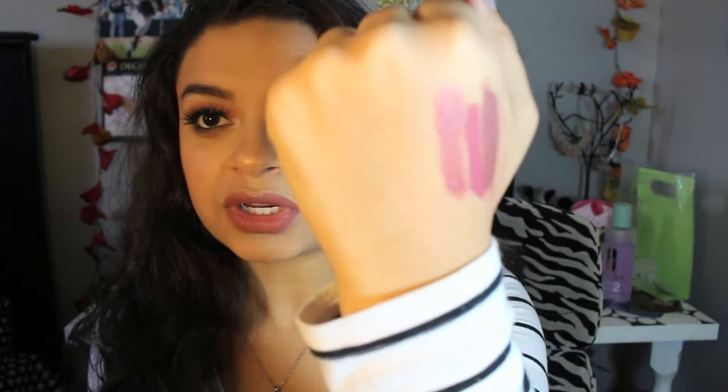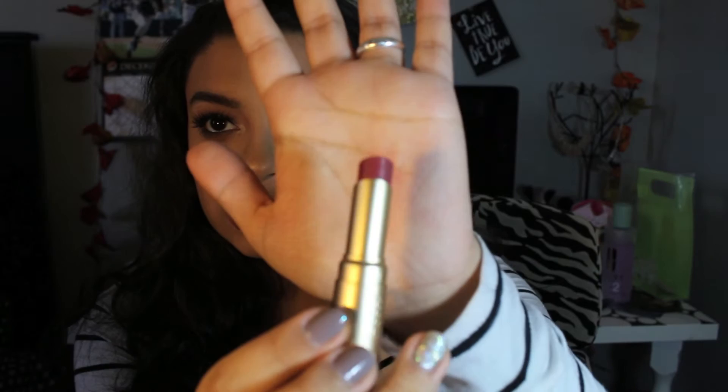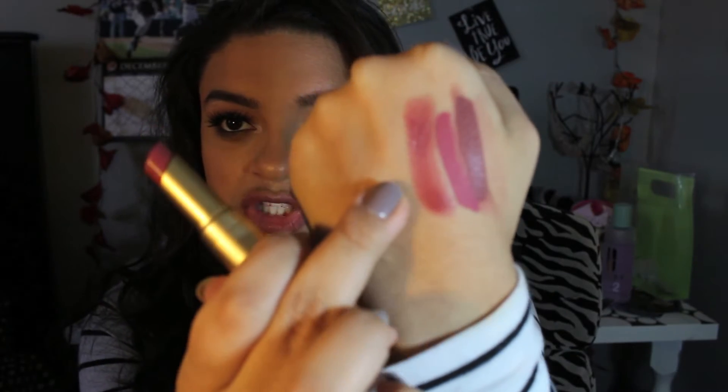Next is also a Too Faced product — this is the La Creme Color Drenched Lip Cream, basically a lipstick, in the color Pink Chocolate. I think Too Faced lipstick packaging is so cute. I own three other ones but they're all shimmery, and this one is a pretty sheer color. You guys can kind of see the trend I have going on here — it is like the pinky mauve family. I'm just so obsessed.